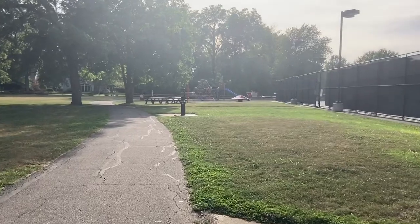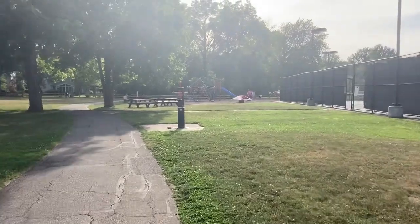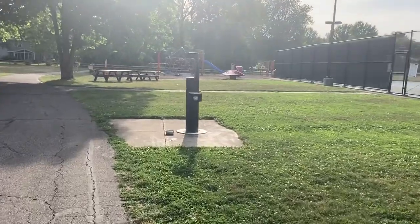So here I am approaching the playground. It looks like a newer playground. There's a slide, merry-go-round, some swings, and some climbing nets.